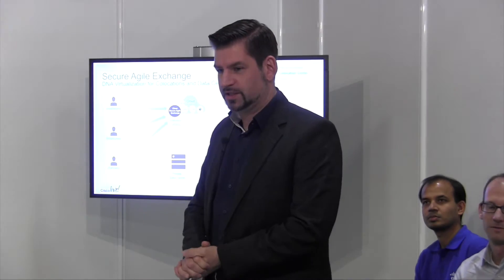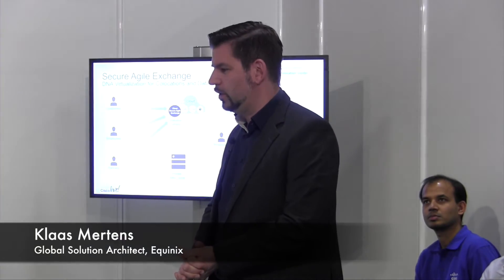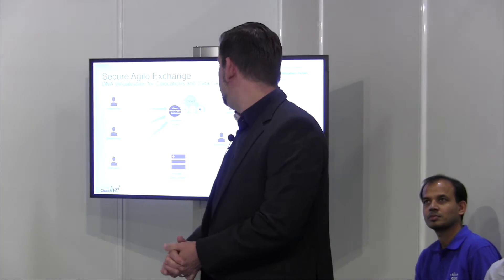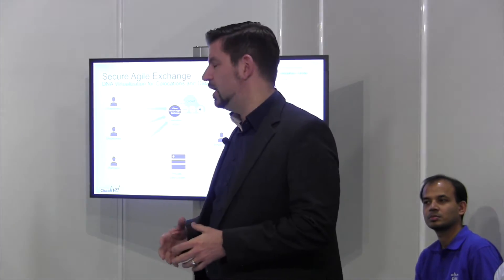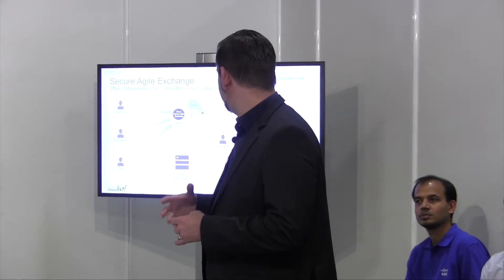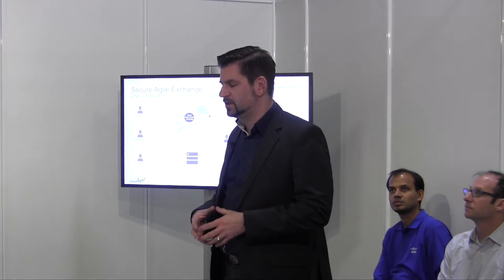Let me introduce myself. My name is Klaas Mertens. I work as a global solution architect with Equinix. Before that, I worked for quite some time with global network carriers, designing global wide area networks. The question here is why is Secure Agile Exchange so important in a co-location facility, or why is a co-location facility interesting for an enterprise customer nowadays?